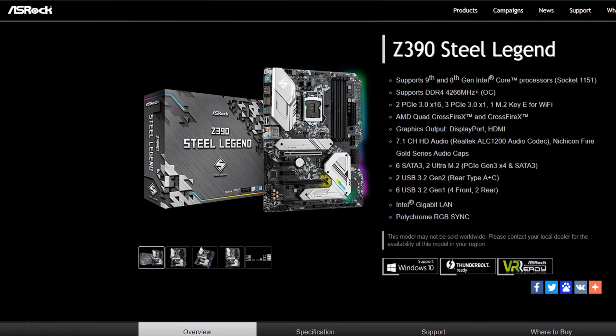They've also got the Steel Legend, the Z390. So if you're Team Red or Team Blue, it doesn't really matter — there's something there for you no matter what.